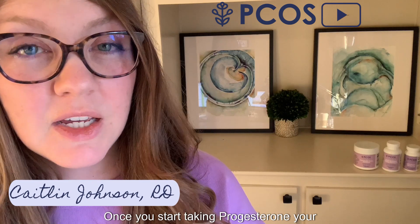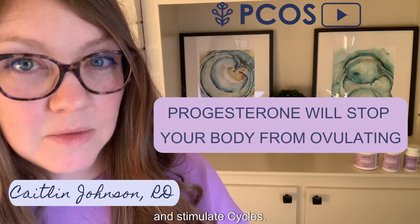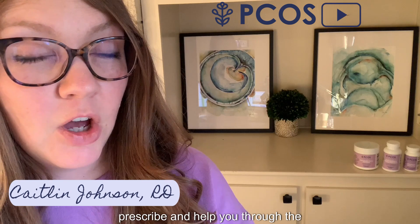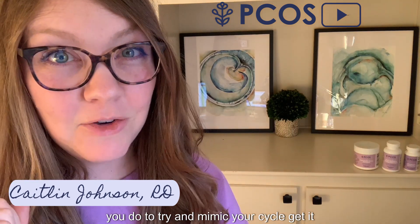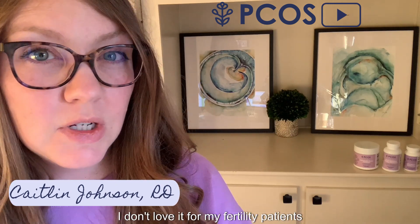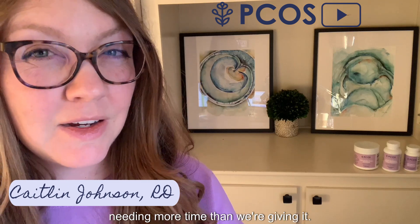You need to hear this: once you start taking progesterone, your body is not going to try to ovulate. So you only want to take progesterone after you know you have ovulated. There is such a thing as cyclical progesterone use to try to stimulate cycles — I've seen naturopaths doing this. If you want to try it, I recommend working with a naturopath who can prescribe and guide you through it. However, I don't love cyclical progesterone for my fertility patients, because if you're using it every 14 days, you may actually be stopping your body from ovulating on its own when it's ready.